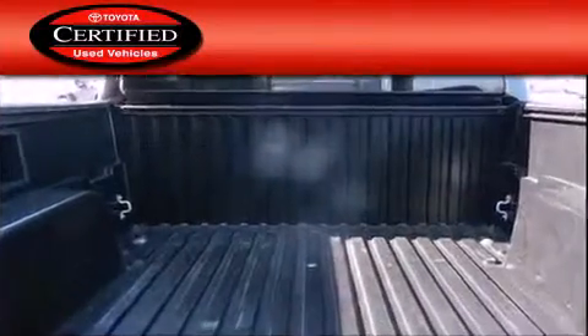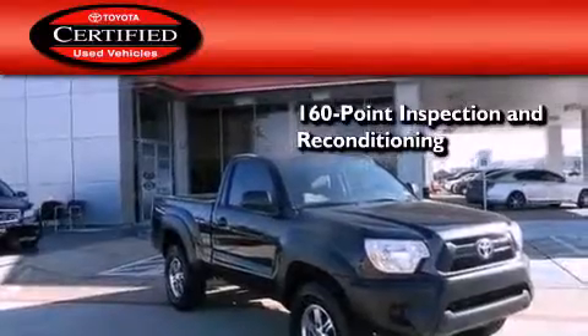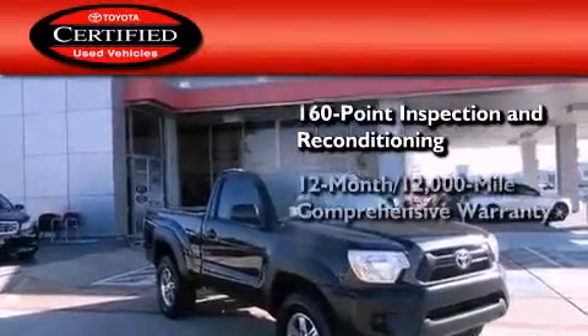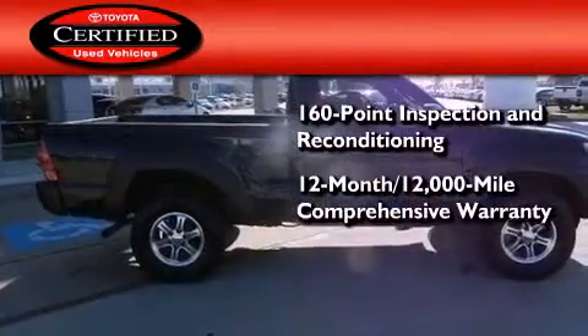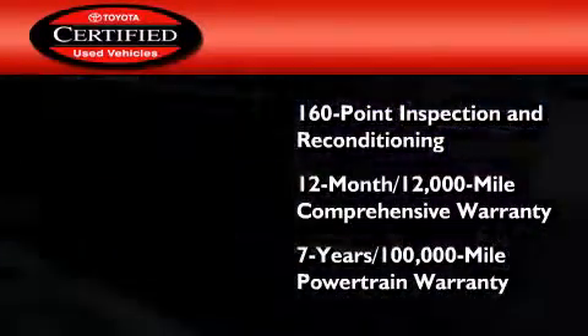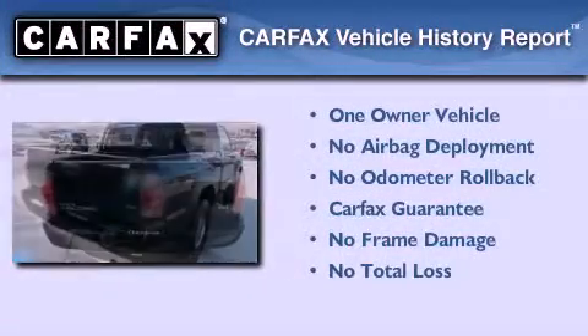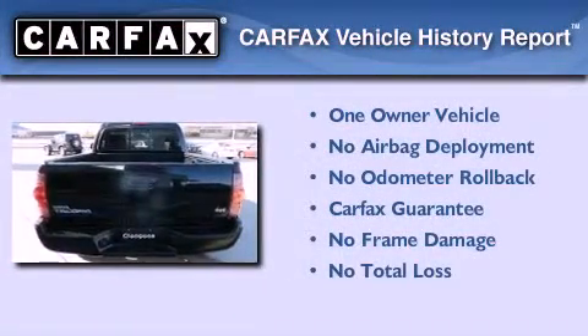Toyota's certification includes a 160-point inspection and an extensive reconditioning process, plus a 12-month, 12,000-mile comprehensive warranty, and a 7-year, 100,000-mile powertrain warranty. This truck has also had only one owner, and it qualifies for the Carfax buy-back guarantee.